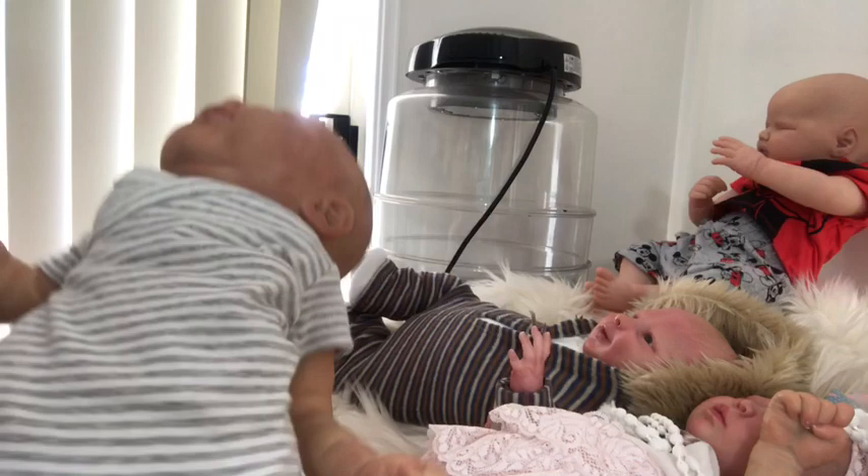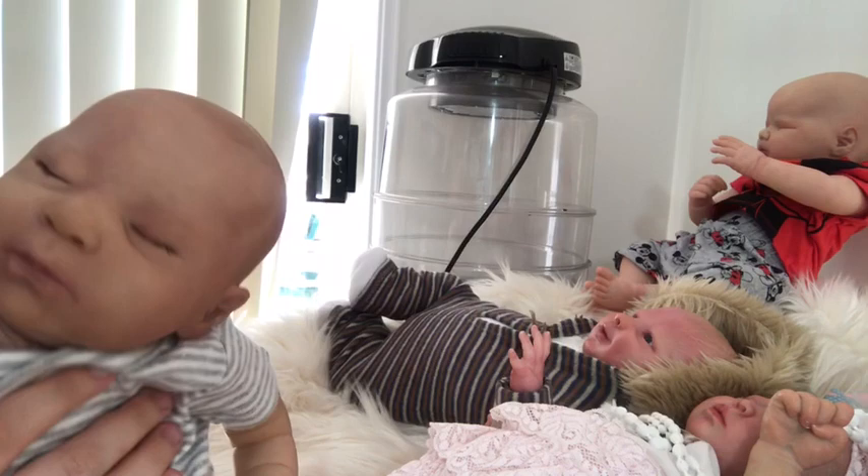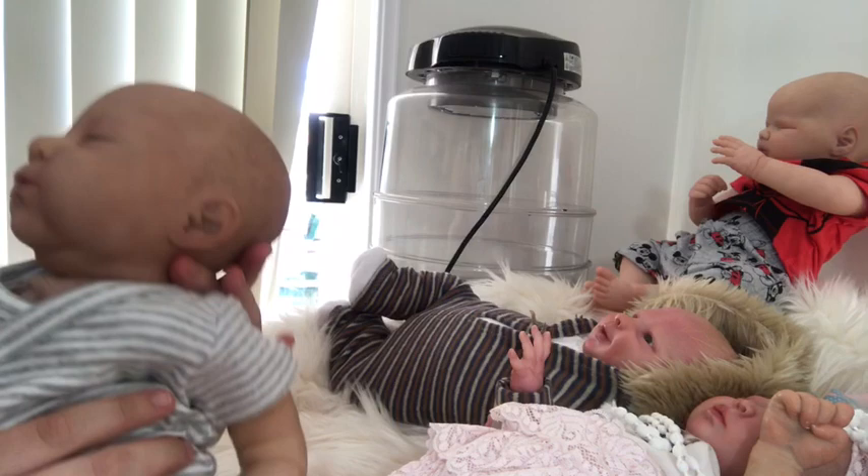Today I'm going to give you an update on my current babies for sale and my collection. If you're interested in buying any of these babies, feel free to comment below or send me a message.